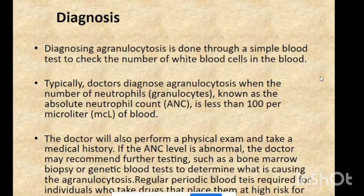Regular periodic blood tests are required for individuals who take drugs that place them at high risk for acquired agranulocytosis, as these drugs can trigger the condition and must be monitored.